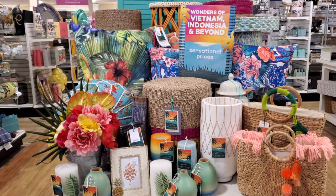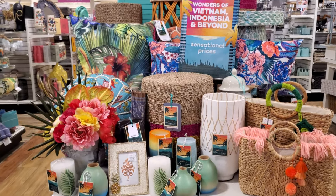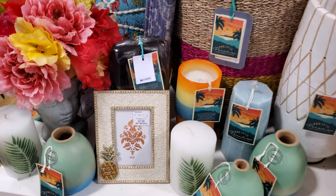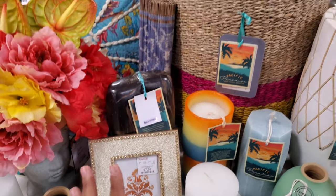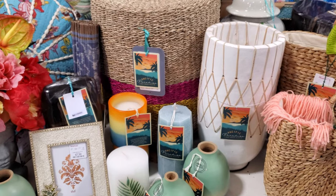Hey everyone, so I made it into a new HomeGoods location. Check out this pineapple beaded picture frame — this one is only $8, and a lot of the stuff we have seen from this collection.